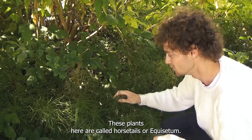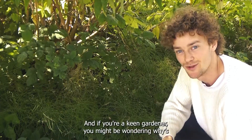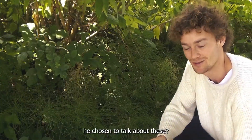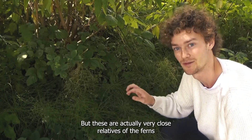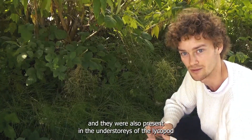These plants here are called horsetails, or Equisetum. If you're a keen gardener, you might be wondering why I've chosen to talk about these. They are actually very close relatives of the ferns. They were also present in the understories of these large forests.